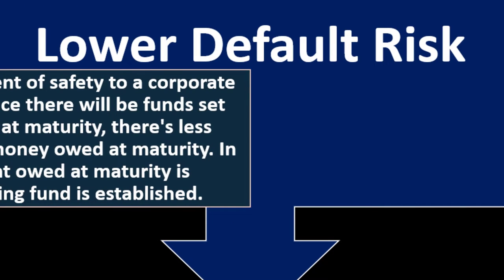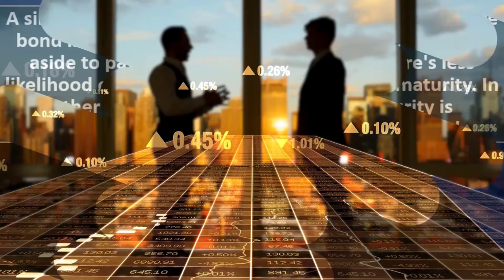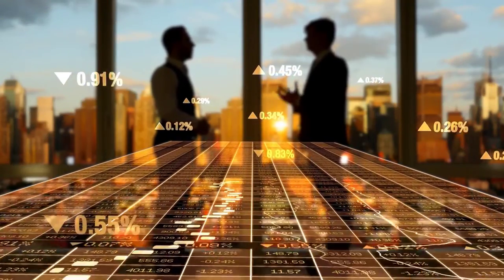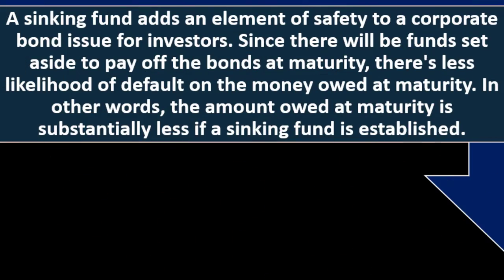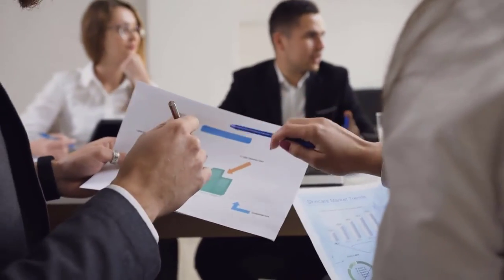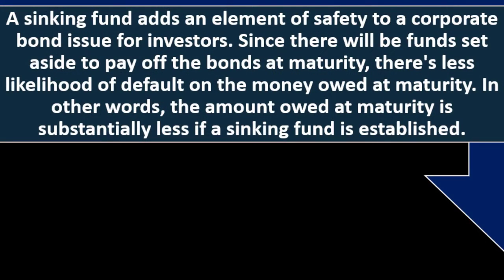A sinking fund adds an element of safety to a corporate bond issue for investors. When comparing bonds from different issuers, a sinking fund provides more assurance that the company won't default, lessening risk for investors. Since funds are set aside to pay off the bonds at maturity, there is less likelihood of default on the money owed.